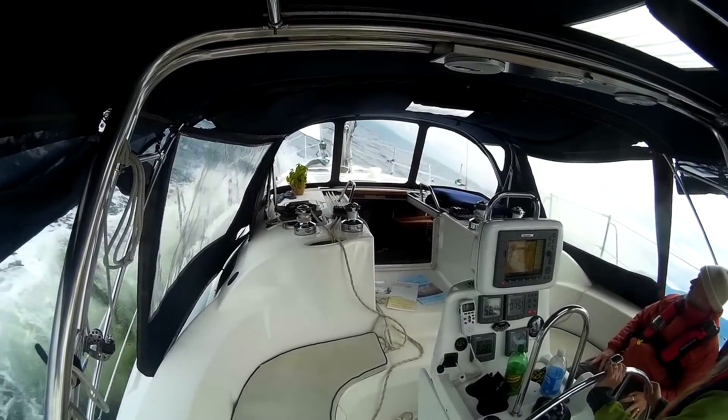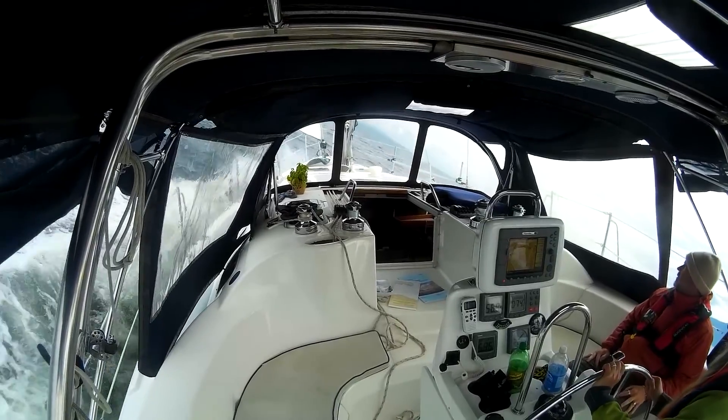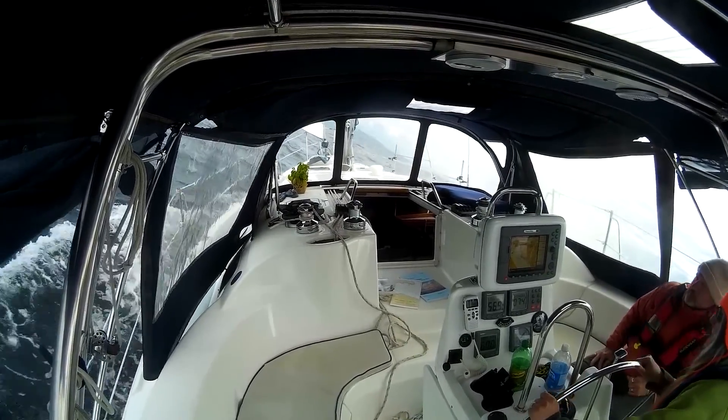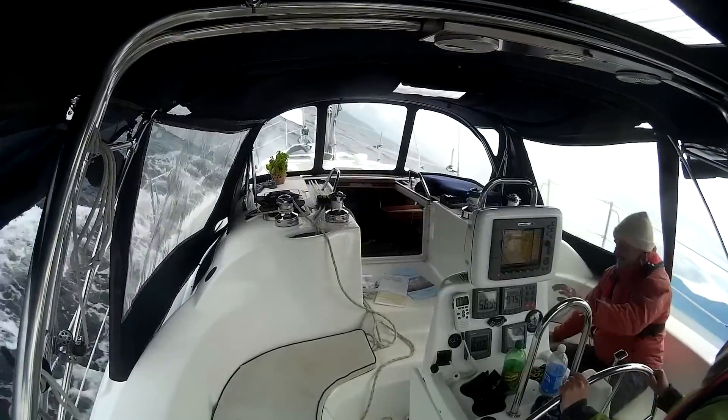It's been an interesting trip so far. We've been promised a lot of winds if we left this early in the spring, but so far it had been a lot of motoring on some calm water. Today more than made up for it.